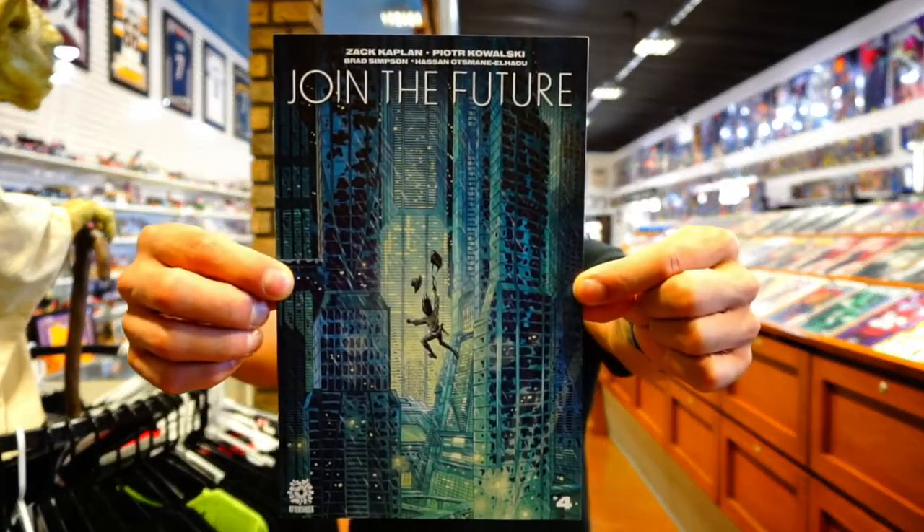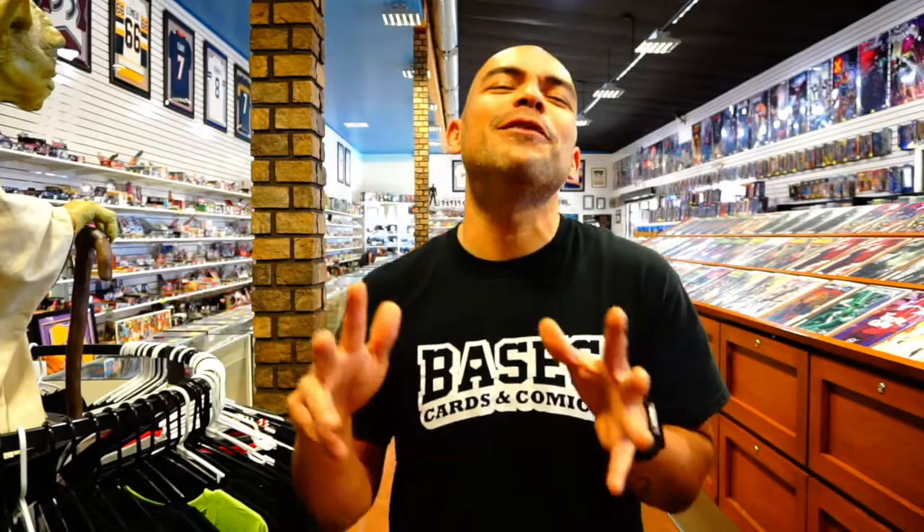Moving to small press and indies, starting with one of my favorite publishers — AfterShock Comics. This week we've got Join the Future issue number four. I've really enjoyed this series — it's got a dystopian, cyberpunky future kind of feel. The main character is a female protagonist who's getting her butt kicked and learning her lessons, definitely not a Mary Sue. I think this is only a five-issue miniseries so there's a lot to wrap up.